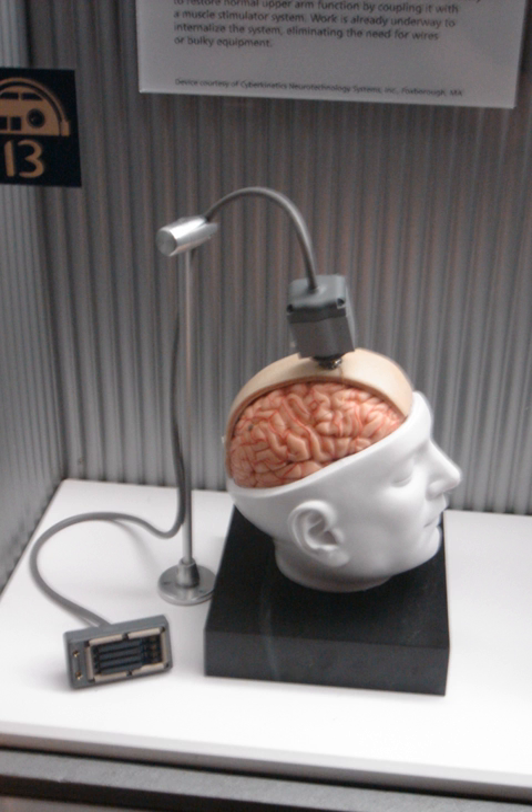The first known cochlear implant was created in 1957. Other milestones include the first motor prosthesis for foot drop in hemiplegia in 1961, the first auditory brainstem implant in 1977, and a peripheral nerve bridge implanted into the spinal cord of an adult rat in 1981. In 1988, the lumbar anterior root implant and functional electrical stimulation facilitated standing and walking, respectively, for a group of paraplegics.